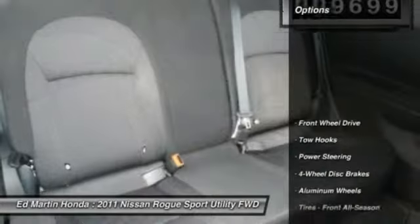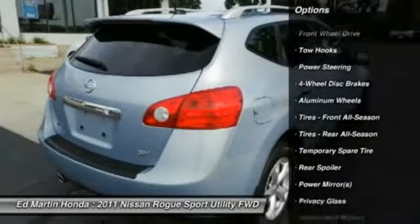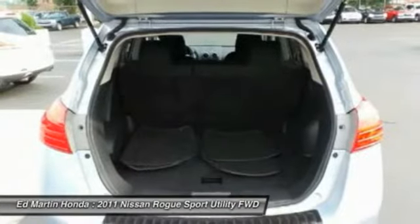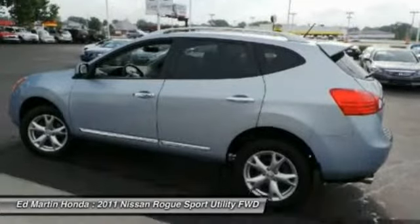Here are some of this vehicle's great options: Stability Control, Anti-Lock Braking System, Traction Control, Steering Wheel Audio Controls, Air Conditioning, Power Steering, Adjustable Steering Wheel, Driver Air Bag, Cruise Control, Aluminum Wheels.